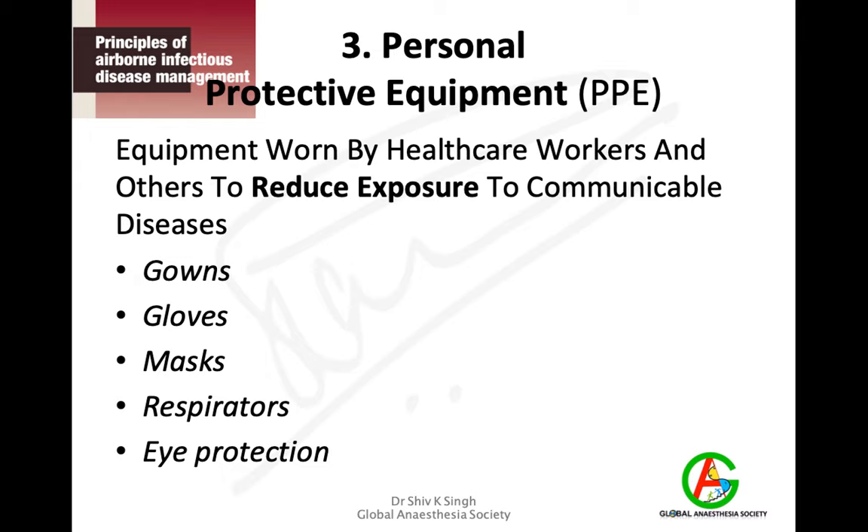The third measure is personal protective equipment, which everybody knows about. PPE is worn by healthcare workers to reduce exposure to communicable diseases. This involves gowns, gloves, masks, respirators, and eye protection.